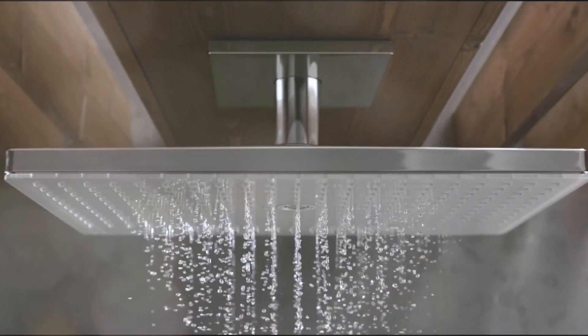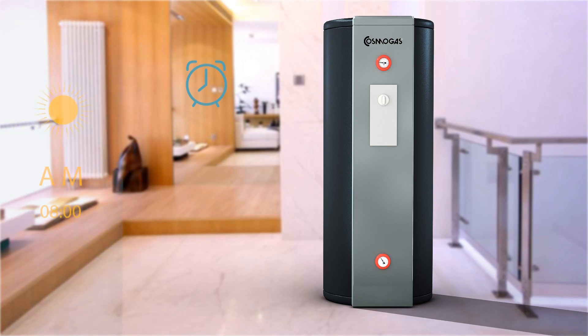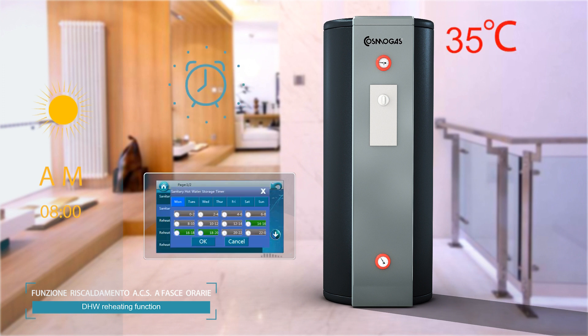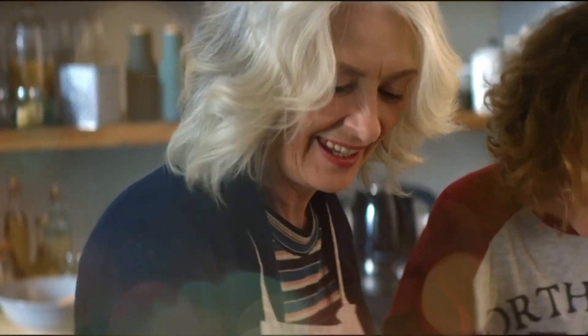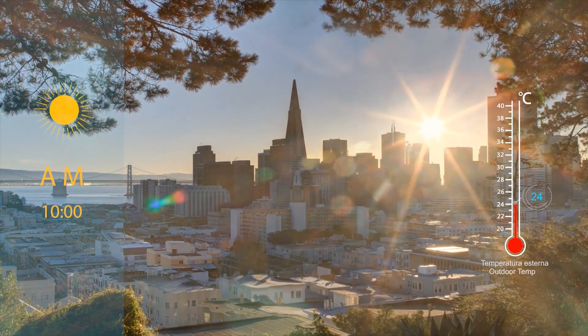The EcoTwin Intelligent Control automatically manages installation needs throughout the day. For example, in the morning it can provide a lot of hot water for the showers and then self-regulate thanks to the saving function for more restrained withdrawals in the kitchen and at lower temperatures. EcoTwin keeps the maximum amount of hot water available only when needed, limiting consumption when it is not needed.